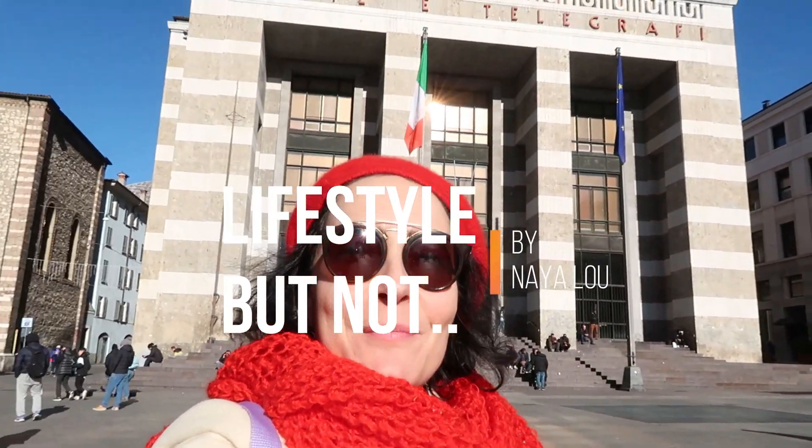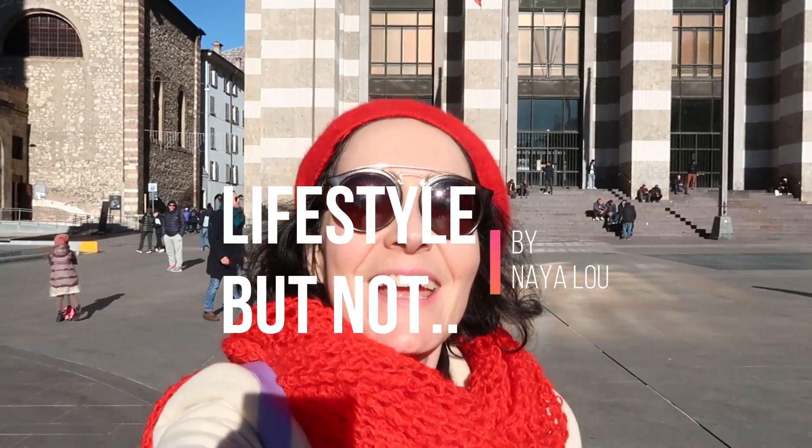Hey love! Welcome to Lifestyle But Not! My name is Naya Lu and today I am in Brescia.